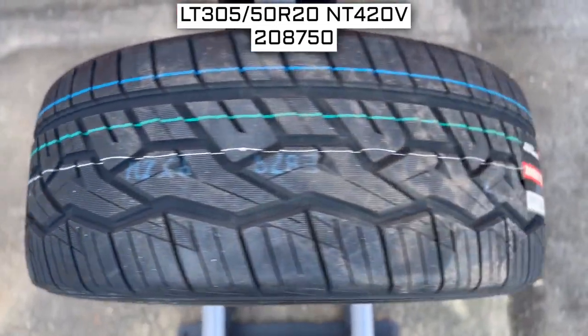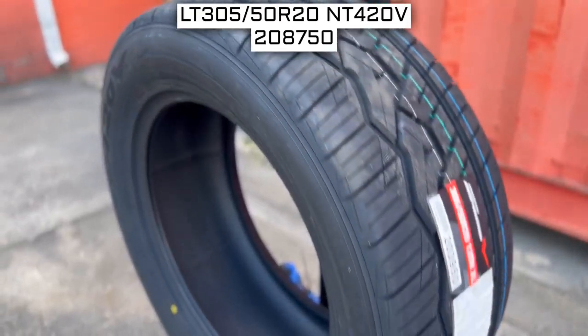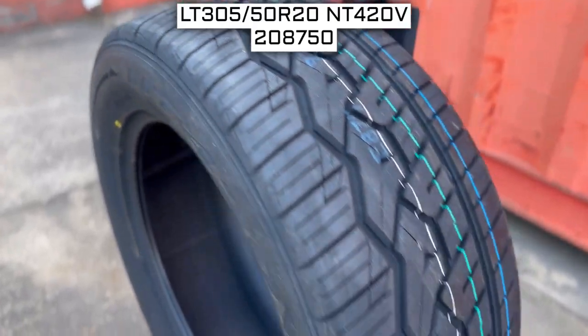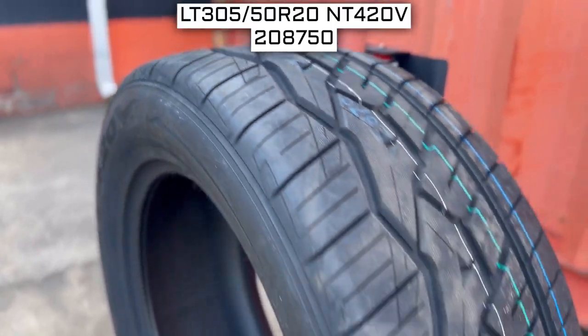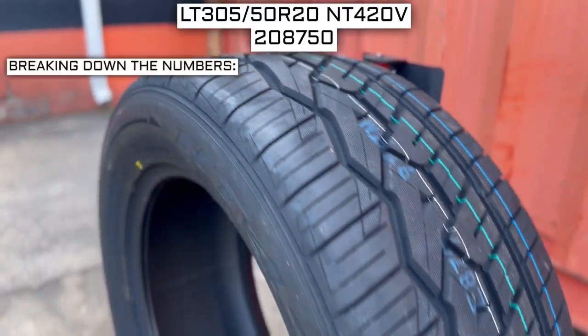To start, we will look at the tire size. This is one of the most important parts of your tire shopping journey, because if you order the wrong size, they more than likely won't work on your vehicle. The tire size should be showing on the screen right now, so let's work from left to right and break down what these three numbers mean.